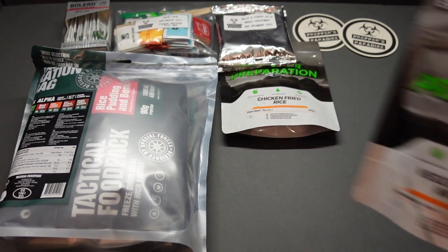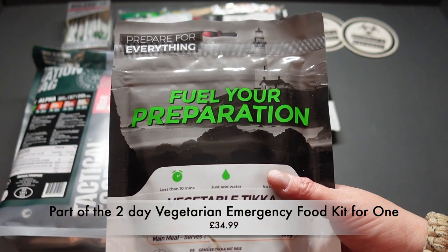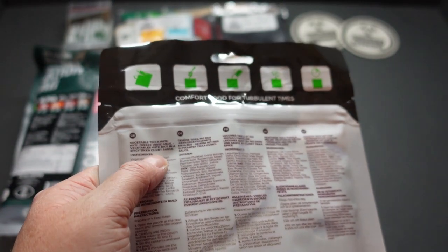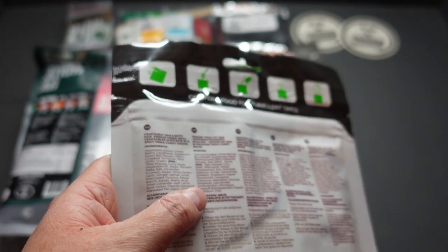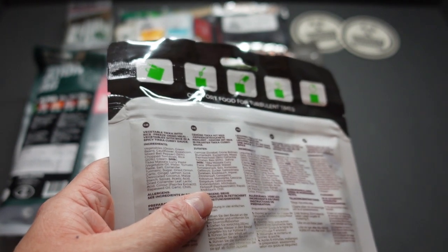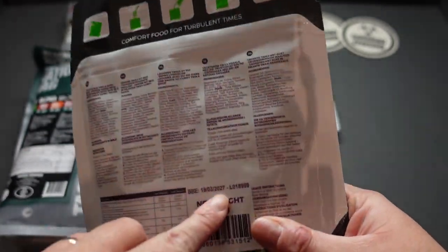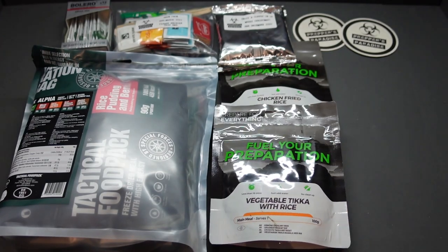Sticking with the Fuel Your Preparation range: vegetable tikka with rice. Fantastic. This will be in one of their vegetarian boxes. We've got a vegetable tikka freeze-dried meal with rice and a spicy tikka curry sauce. We've got onions, beans, cauliflower, sweetcorn, pepper, tomatoes, and rice, plus a lot of other ingredients — herbs and spices. Brilliant dates on them: 2027. Vegetable tikka with rice, and these are all easy-prep meals.